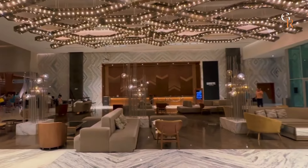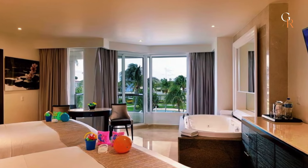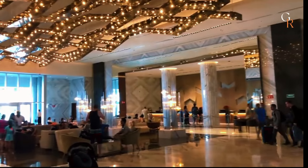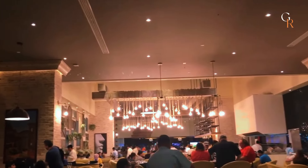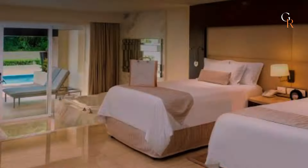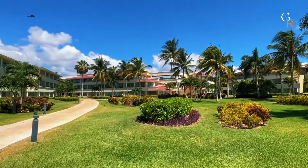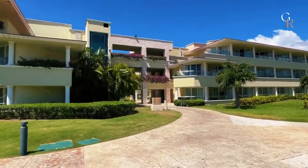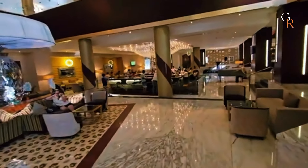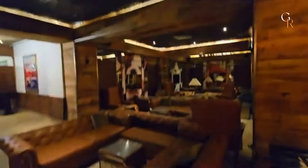When it comes to price and value for money, the starting rate is around $400 per night for a standard room. The all-inclusive package covers meals, drinks, activities, and entertainment, which helps avoid unexpected expenses. The variety of dining options, numerous amenities, and extensive activities offer a lot for the price. Rooms are spacious and well-equipped, adding to the overall value. While it may be more expensive than other options, the quality of service, comfort, and numerous features make it a worthwhile investment for a memorable vacation. For those seeking a high level of luxury and convenience, the overall package provides good value considering the range of services and experiences included.